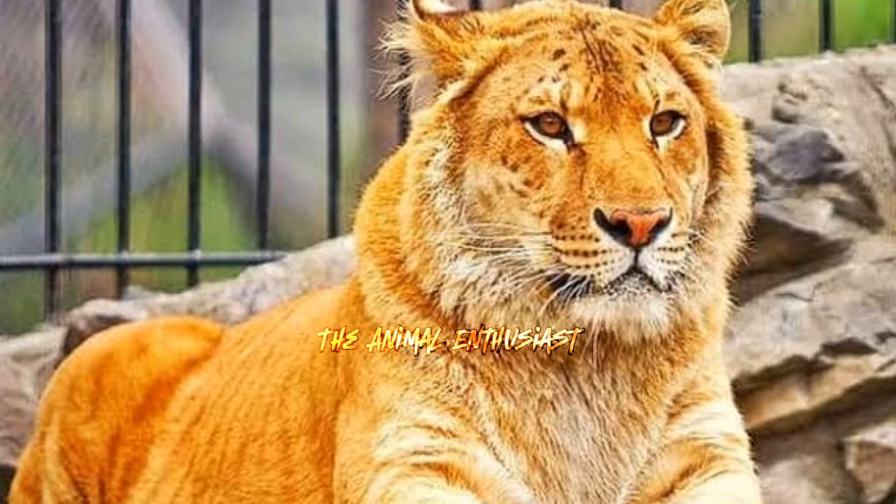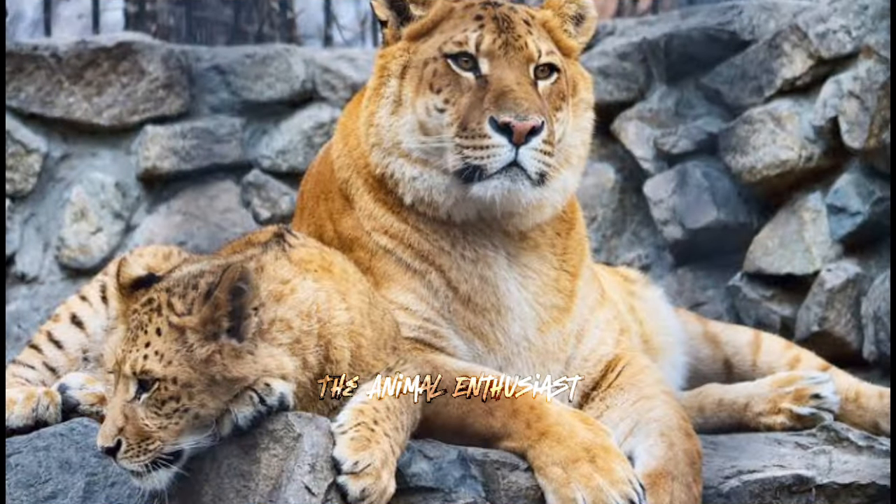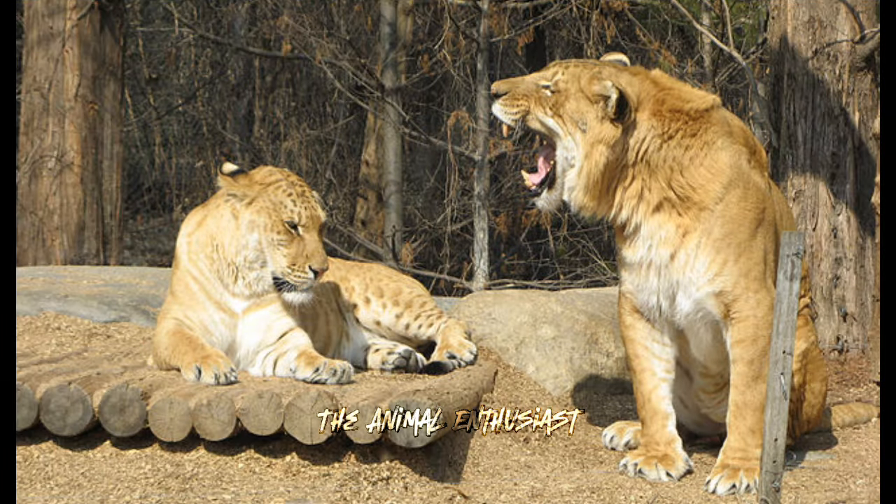Reproduction and genetics: Ligers inherit a combination of genetic traits from both parents, contributing to their unique characteristics. Ligers do not occur naturally in the wild because lions and tigers live in different habitats and have different behaviors. They are bred in captivity, often in zoos or private facilities.